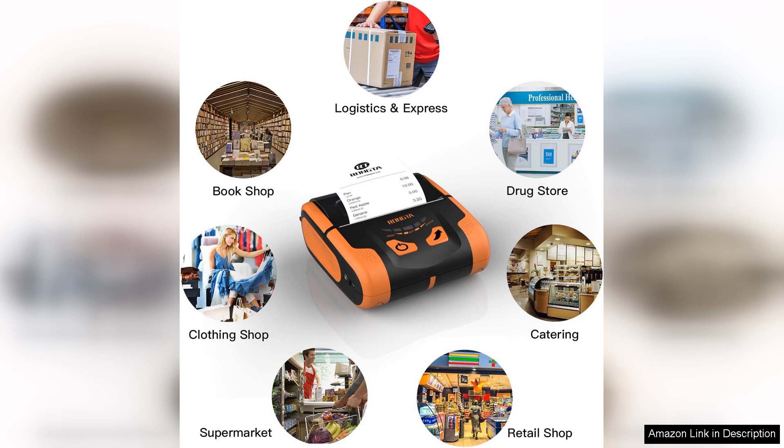The Etima paper width is generous, allowing for more information to be printed on each receipt, which is especially beneficial for businesses requiring detailed transaction records.